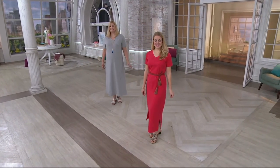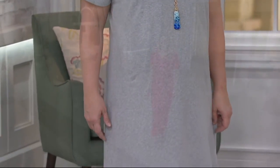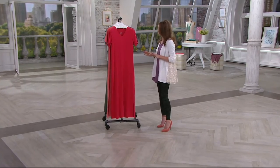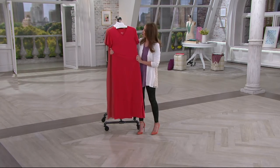In the regular length, rose brown is last call. In the petite, marine blue and rose brown have sold out now. So it's a very popular dress from Denim & Company, and I encourage you — if you have a Q card, pick up more than one.